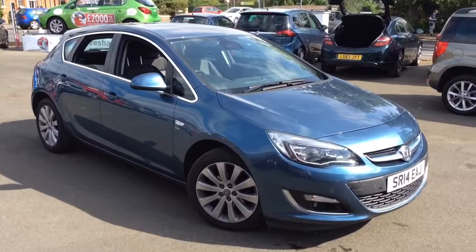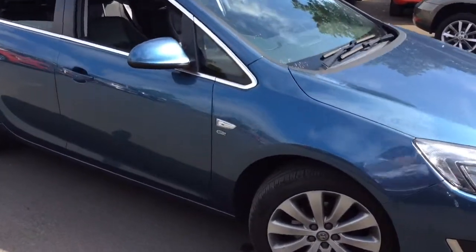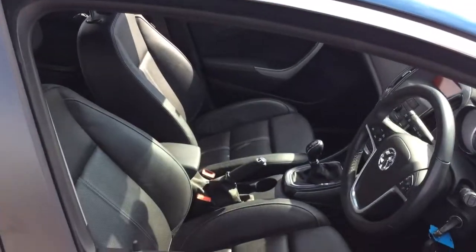This one-owner vehicle from new is finished in dark sea blue metallic, comes with front and rear parking sensors, alloy wheels, chrome strip line around the window ledge, and a full black heated leather interior.